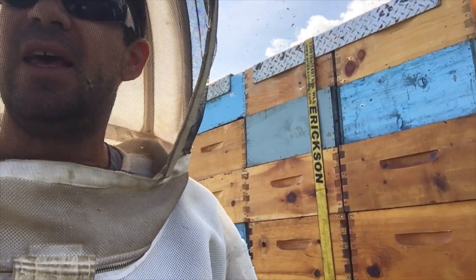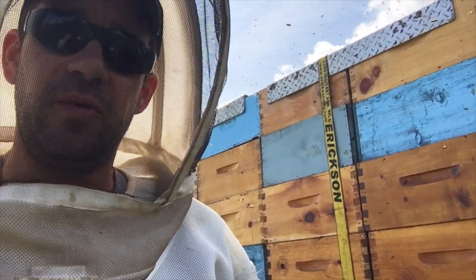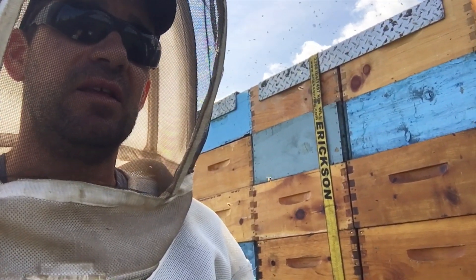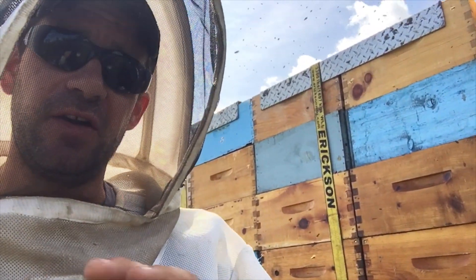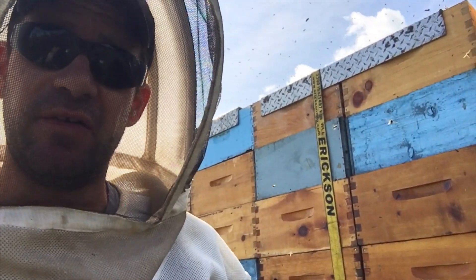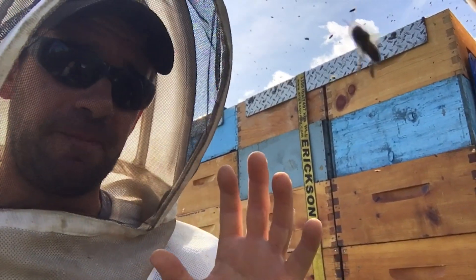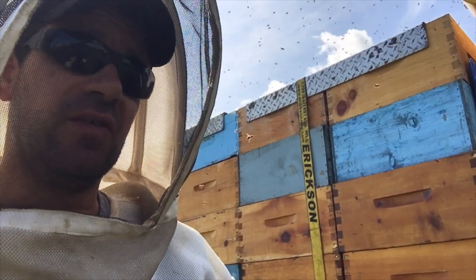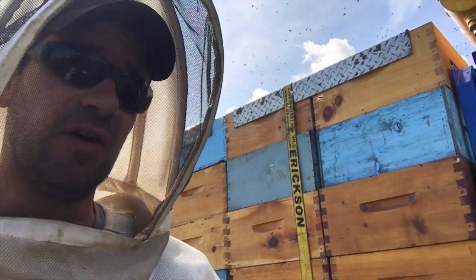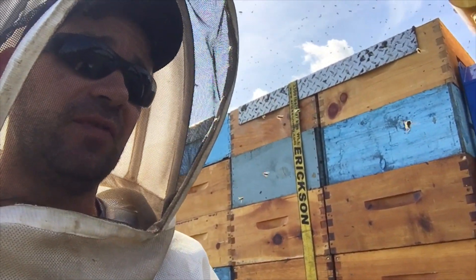The honey flow is pretty much done unless we get a little bit more rain just to perk up the stragglers of the flowers, but basically we've got our crop locked in — they're in the boxes. Now it's just a matter of stripping off the boxes and extracting, but we also have to start shifting our mindset towards winter nest preparation, especially if the honey flow's run out, to make sure these colonies don't starve out. There is a bit of nectar coming in so I'm not afraid of them starving out yet.